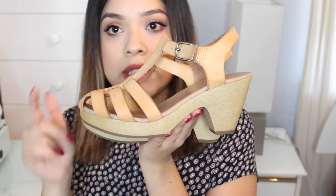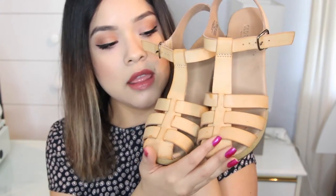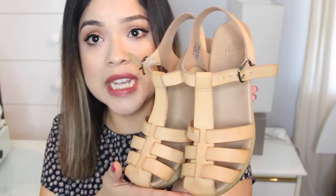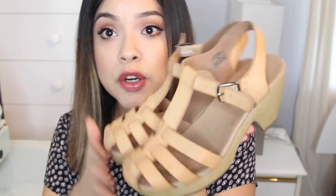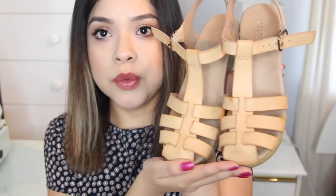The first pair are from Old Navy and I already wore these shoes — they're so adorable. They're like little caged shoes with a tiny heel, but it's a really thick heel so it makes it very comfortable. It's a nice nude beige color. I like it because it's really easy to walk in and gives me a lot of height — I'm only five-two, five-three. I even took these dancing and they did not hurt my feet at all. These were $29 from Old Navy.